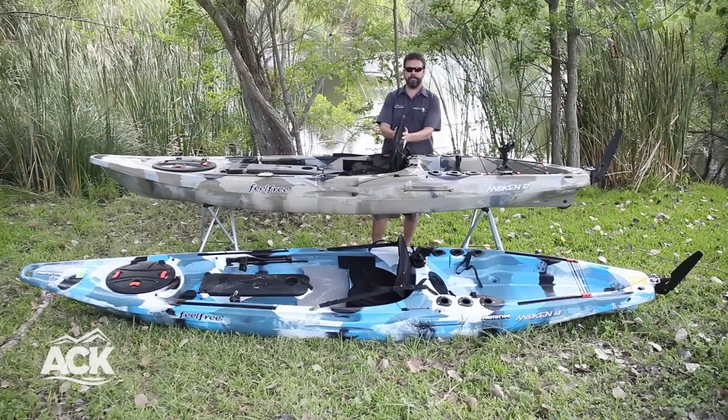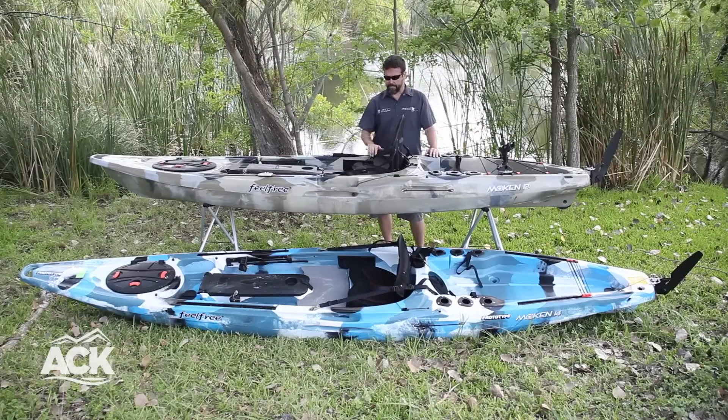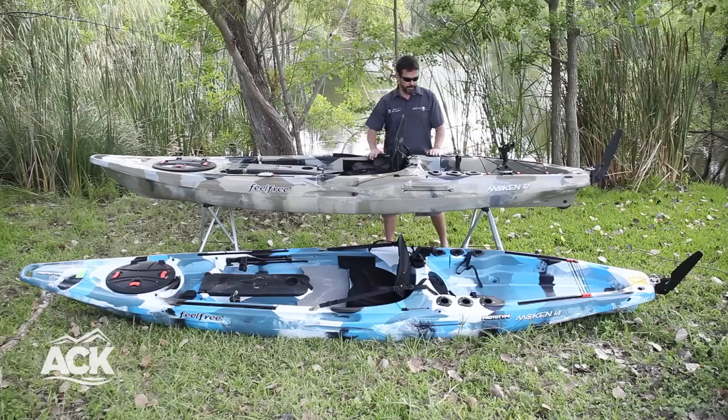They also both feature the Kingfisher seats, which is a great supportive seat sitting nice and low and stable in the water, comfortable all day long.